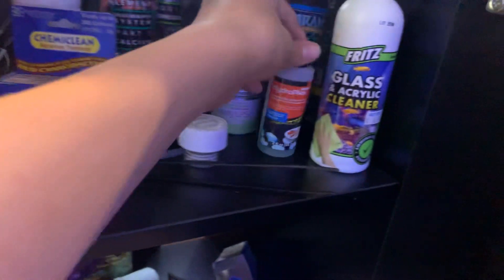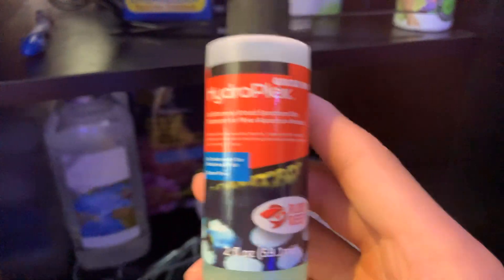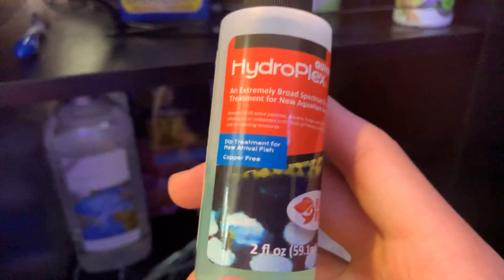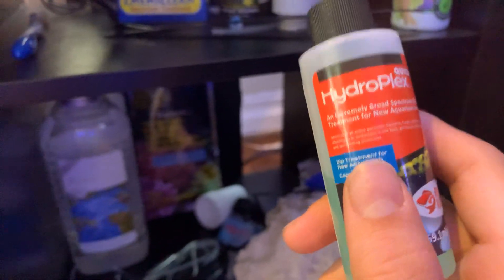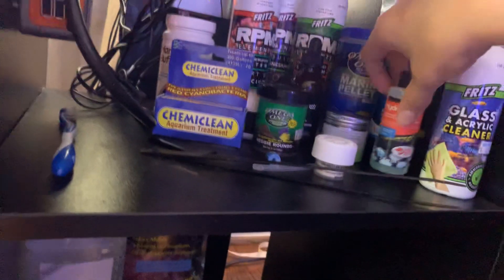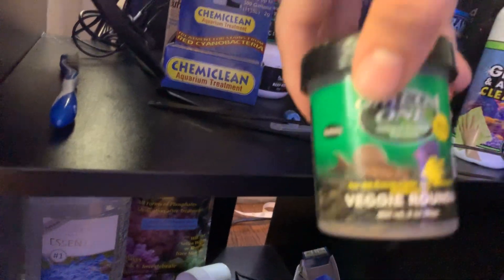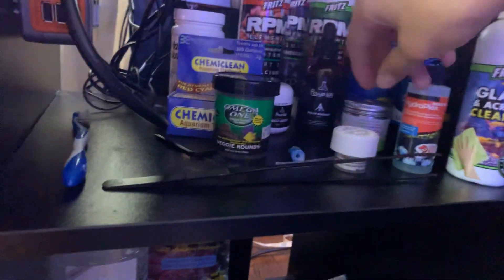We have Hydroplex. What this does is if you have a new fish arrival, you dip it in here and it gets rid of parasites and any kind of active bacteria. It's really good to dip your new arrivals in. We've got Veggie Browns for the snails and stuff when they run out of algae.